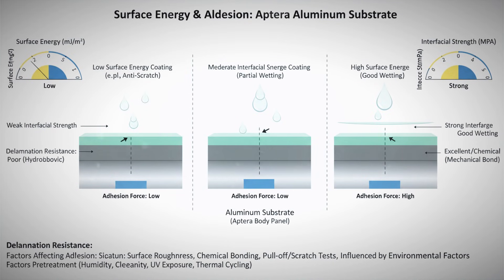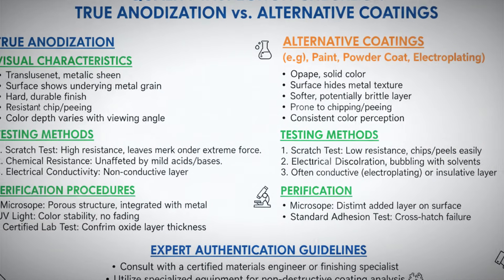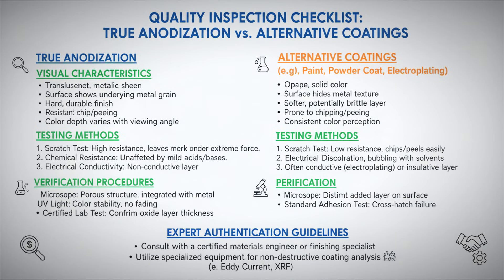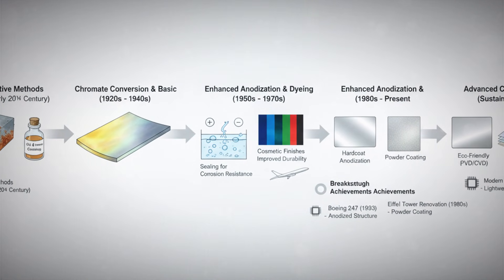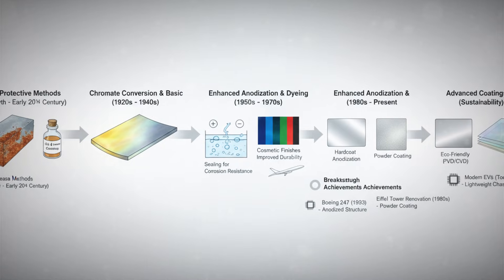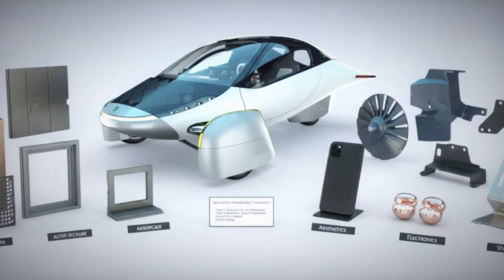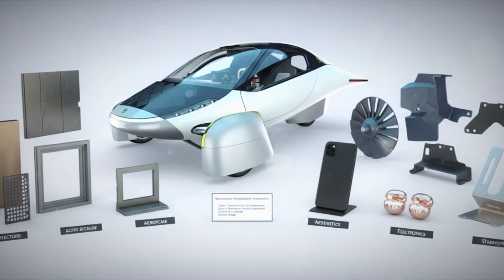Before deciding whether that difference matters, it's worth stepping back and understanding what anodization really is and why it's used so often. Aluminum behaves far differently from steel when exposed to the environment. Steel corrodes destructively — iron reacts with oxygen to form iron oxide, rust. That rust flakes off, exposing fresh metal underneath, which then rusts again. Over time, the process feeds on itself until the metal can completely deteriorate.